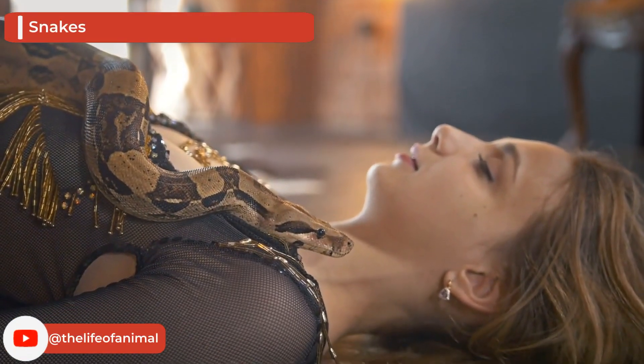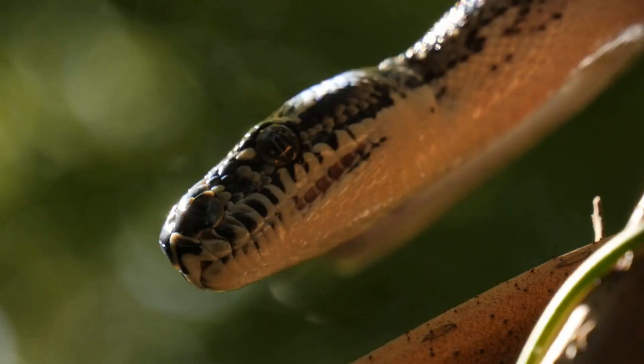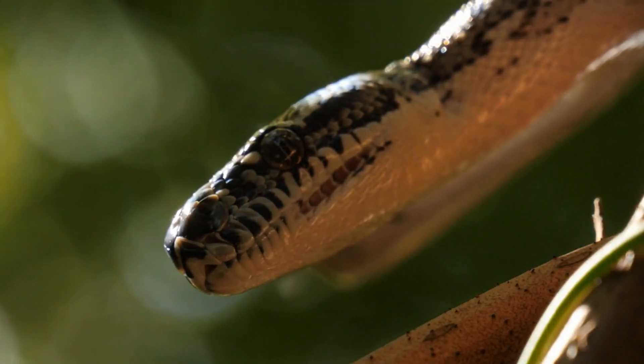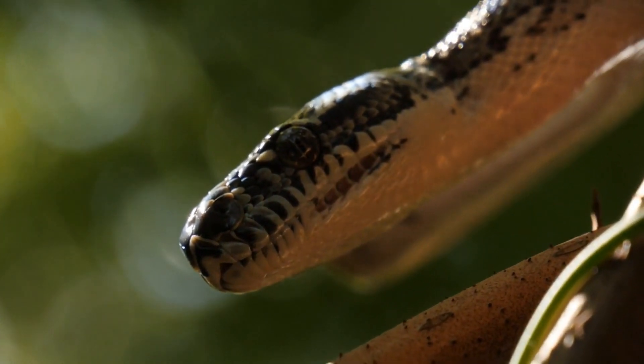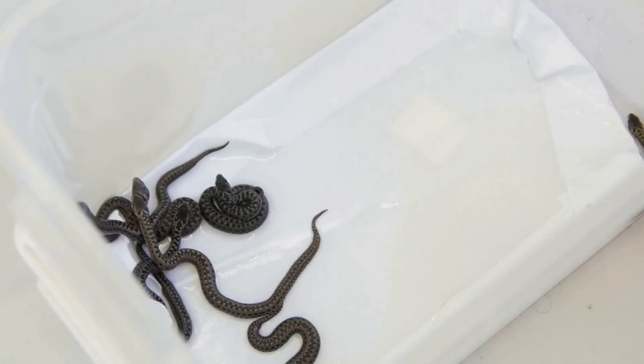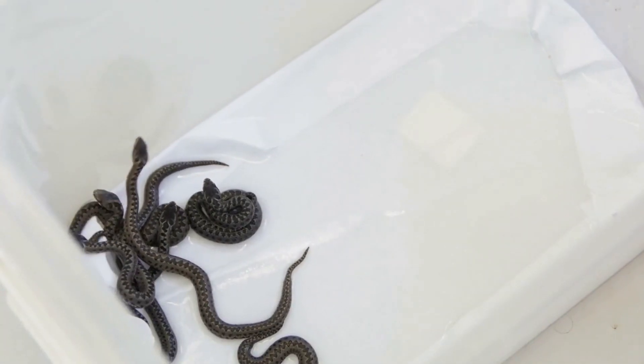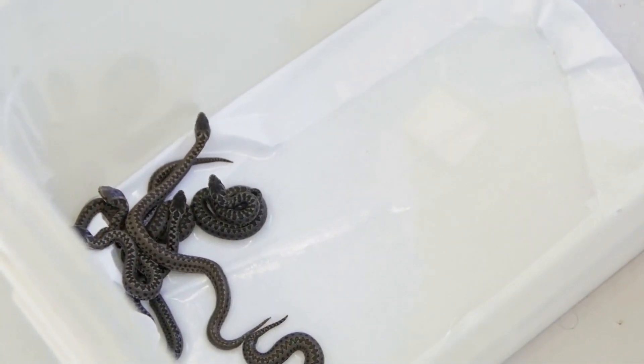Snakes are long, legless, carnivorous reptiles belonging to the Serpentis family. Members of the Serpentis subfamily are distinguished by their lack of external ears and eyelids, which are present in legless lizards. Like all snakes, they are ectothermic amniotic vertebrates covered in scales, with the scales arranged in a series of overlapping rows.